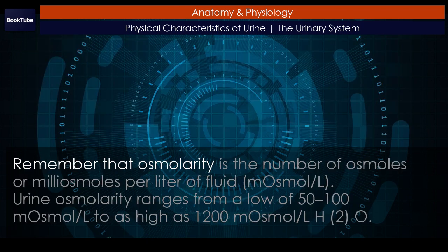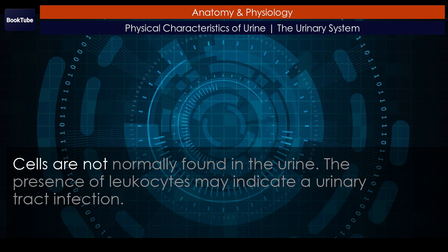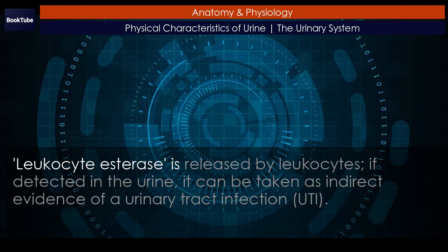Osmolarity is the number of osmoles or milliosmoles per liter of fluid (mOsm/L). Urine osmolarity ranges from a low of 50 to 100 mOsm/L to as high as 1200 mOsm/L. Cells are not normally found in the urine. The presence of leukocytes may indicate a urinary tract infection. Leukocyte esterase is released by leukocytes, and if detected in the urine, it can be taken as indirect evidence of a urinary tract infection (UTI).